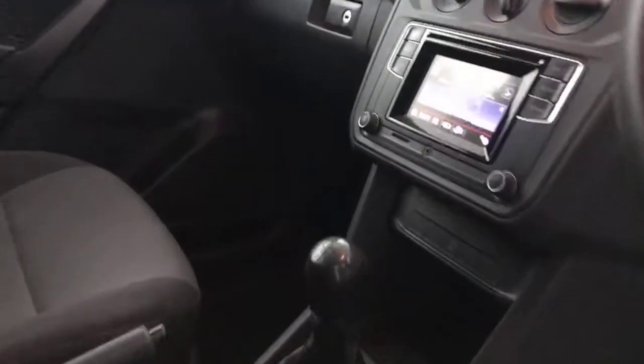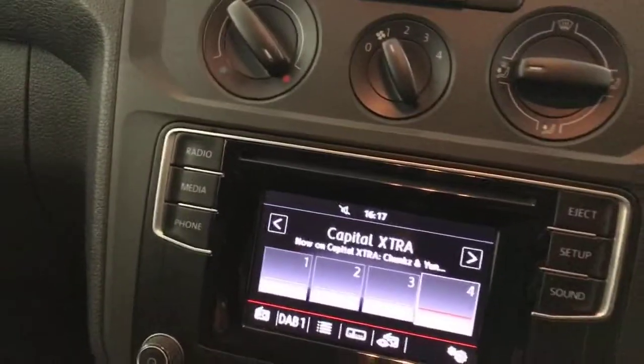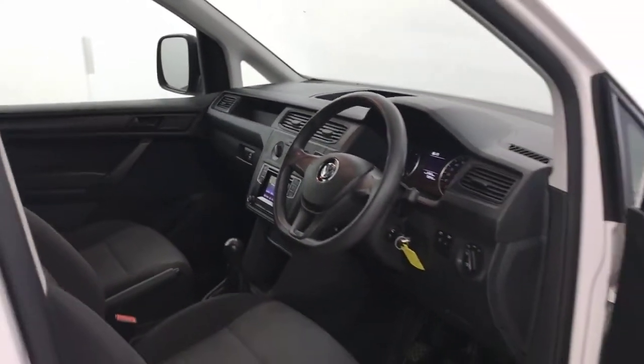Inside you've got electric windows, electrically adjustable and heated mirrors, two cloth seats in nice condition, and a five-speed manual gearbox. You've got DAB radio with Bluetooth and also a CD player. The heater controls are all there. It's nice and tidy in here — there are no funny smells or anything. There we have it: the Volkswagen Caddy Start Line.